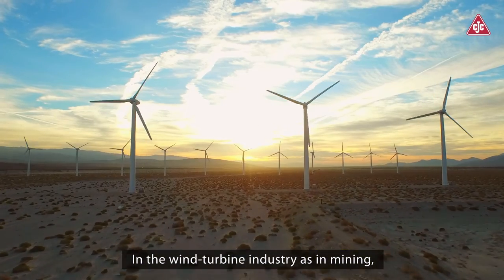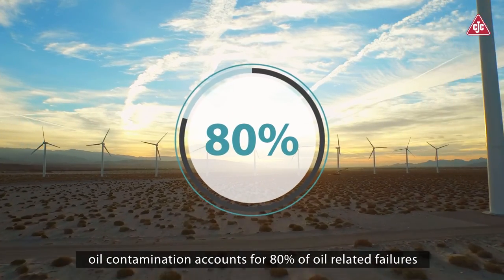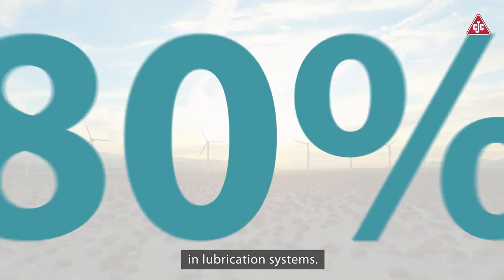In the wind turbine industry, as in mining, oil contamination accounts for 80% of oil-related failures in lubrication systems.